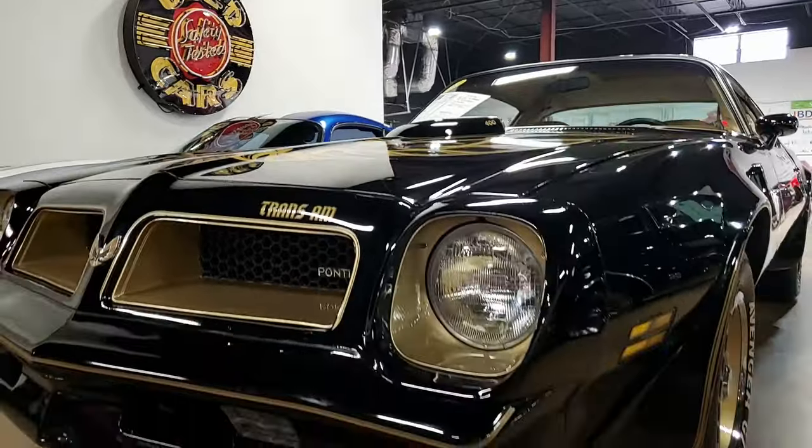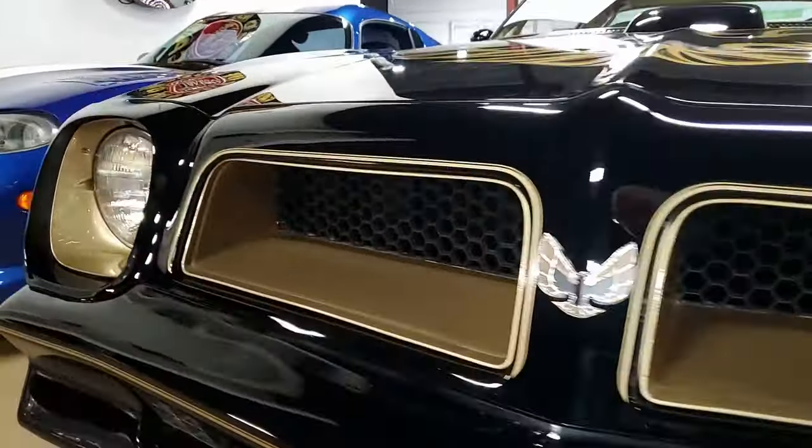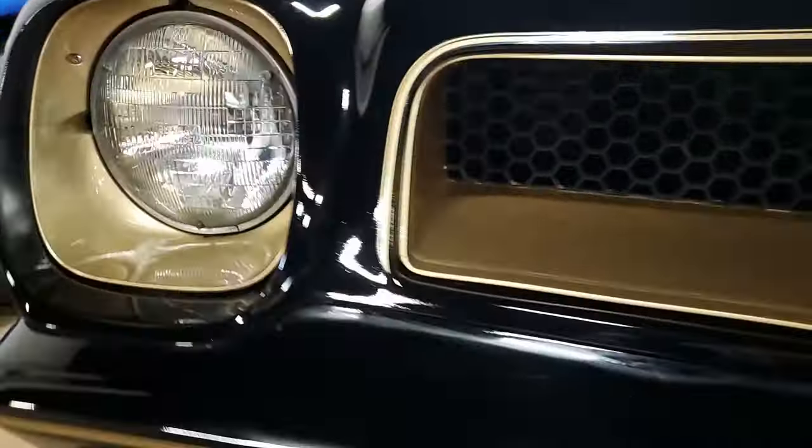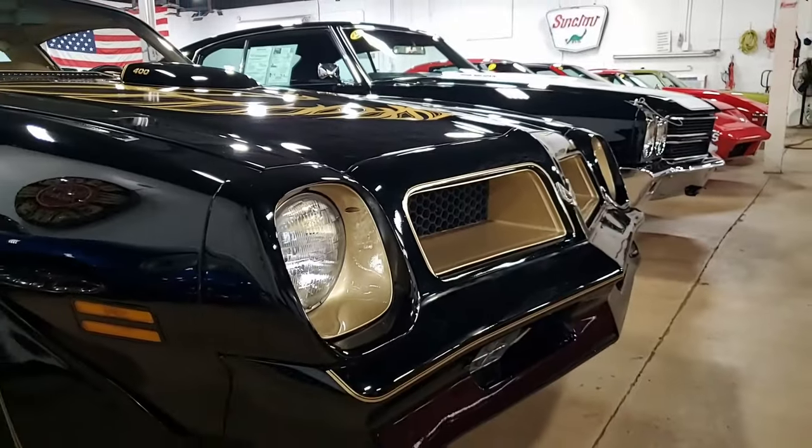Features include power brakes, power steering, tilt, and AM/FM stereo. This car is ready to turn some heads wherever you go, and it is dressed as a 50th Anniversary Special Edition car.